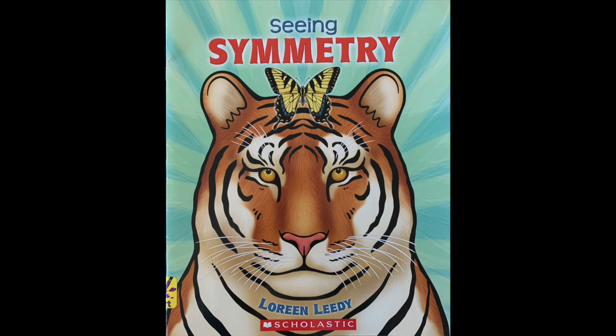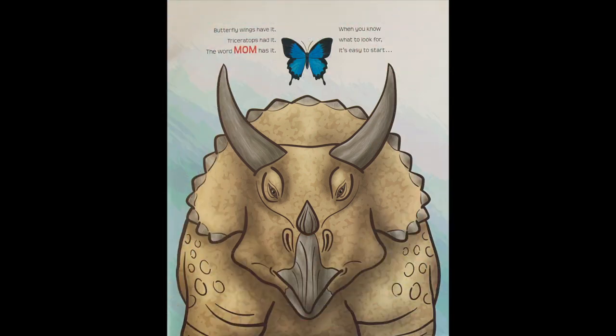Seeing Symmetry by Lorene Leedy. Butterfly wings have it, Triceratops had it, the word mom has it. When you know what to look for, it's easy to start.